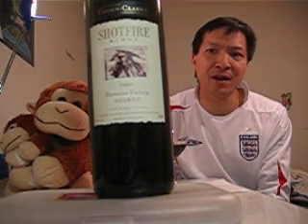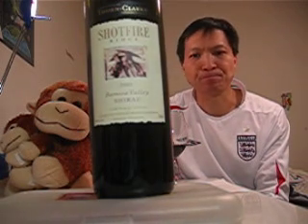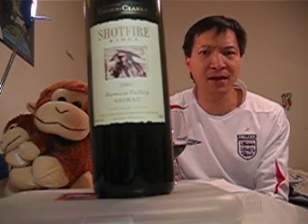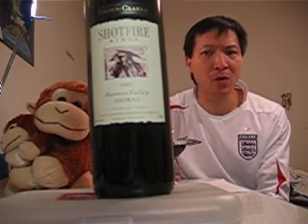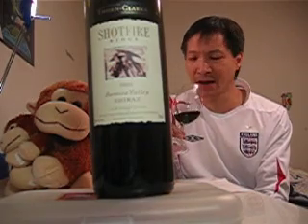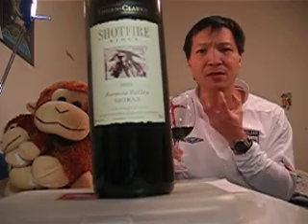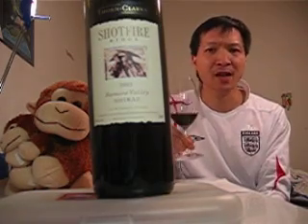I think the Barossa Valley Shiraz Shortfire is selling for about $28, $29. This is the style of wine I like, but I must say I prefer the Quartage a tad more. This is not bad. The finish is good — it wraps around you and the tannin is softer. A good wine overall.